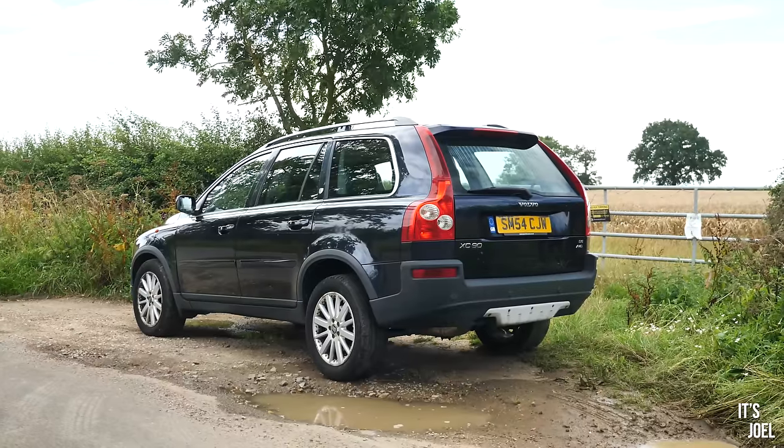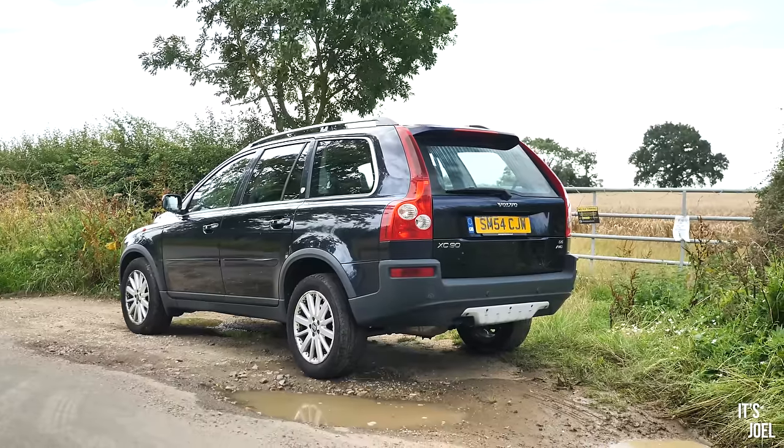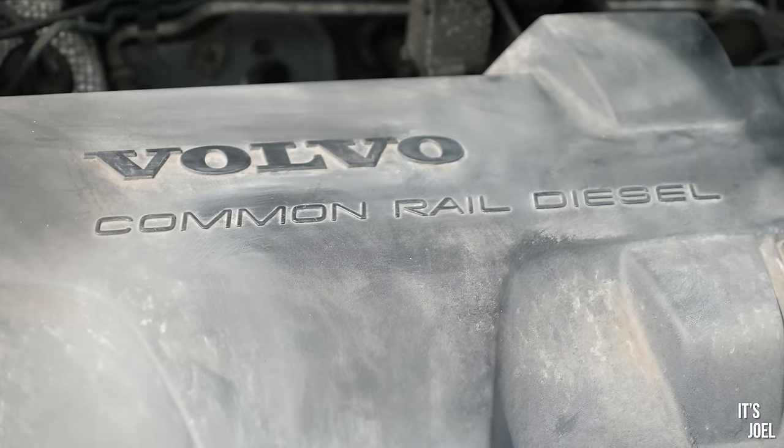Before I reveal the price, please comment below with your guess and don't delete it — I genuinely want to hear what you think. So the total amount I paid for this car was £847. £847 for a 2004 executive Volvo XC90, yes it's got 307,000 miles on it, but that's nothing for these engines — and if you search for Volvos online, lots of them are around the quarter-million-mile mark, so it's not that scary.